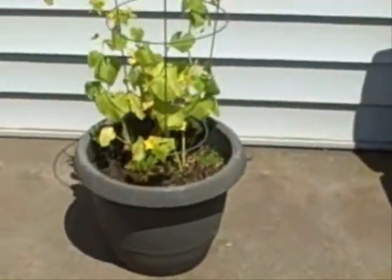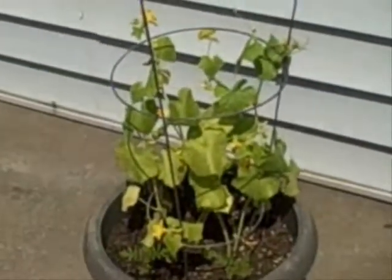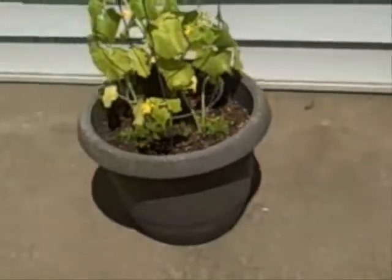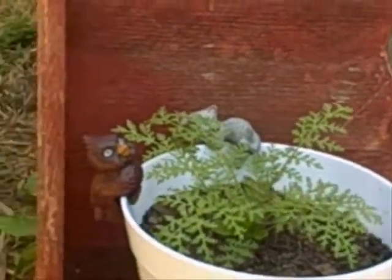And over here is my cucumber plant. It's doing pretty good, but it's very hot out here today.